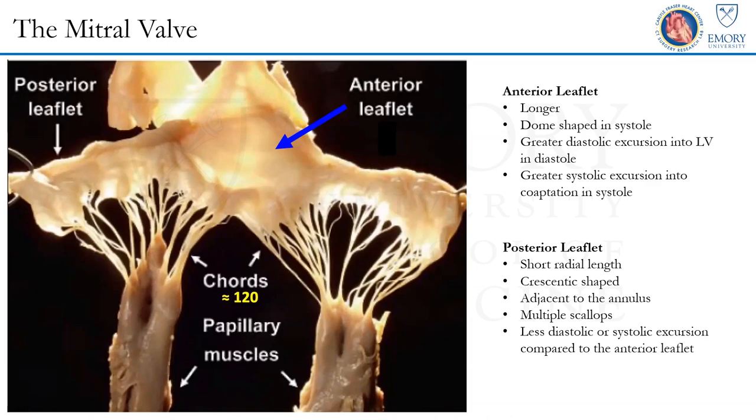That is not the case with the posterior leaflet. In contrast, it has multiple cords inserting into the entire body of the posterior leaflet. It is a very short radial leaflet that is chrysanthemum-shaped and quite adjacent to the mitral annulus. So any changes in the mitral annular motion tend to impact this leaflet as well, and there is very little motion of the posterior leaflet during the cardiac cycle.